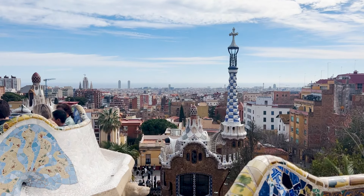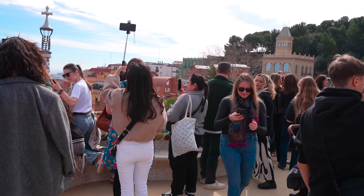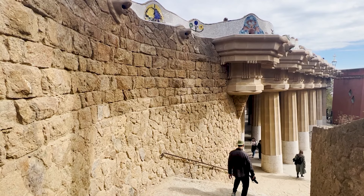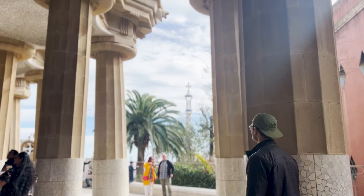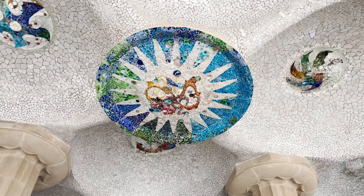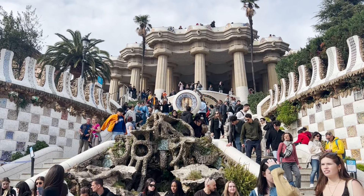We made it to the main attraction — this is where everyone gets their photo in Barcelona. It's obviously insanely crowded here and you just gotta go up and ask people to take your photo and then they'll take your photo and everything works out. And this is what is on the underside of those popular benches — just as pretty and way less crowded. This is obviously a very popular attraction so make sure you buy your tickets in advance.